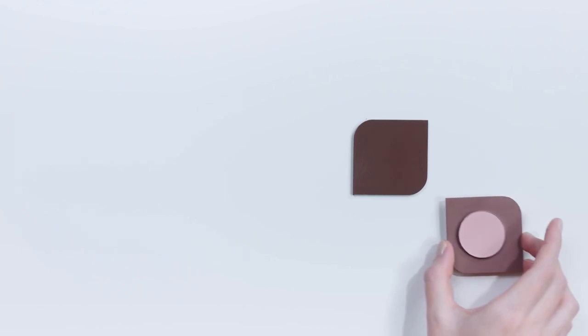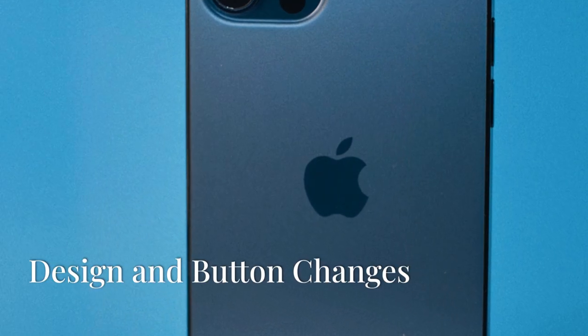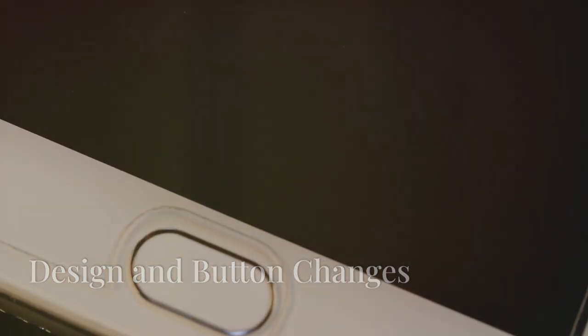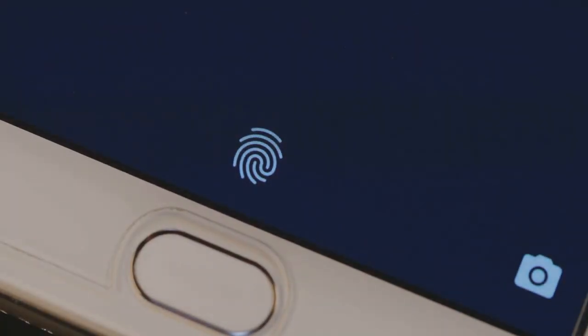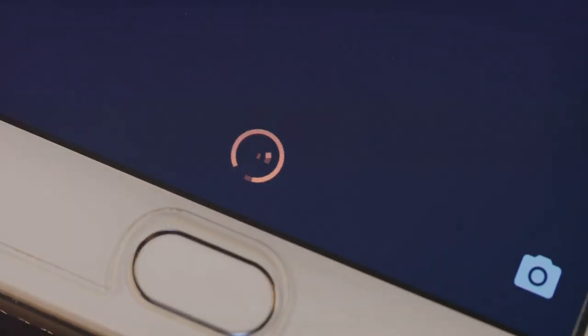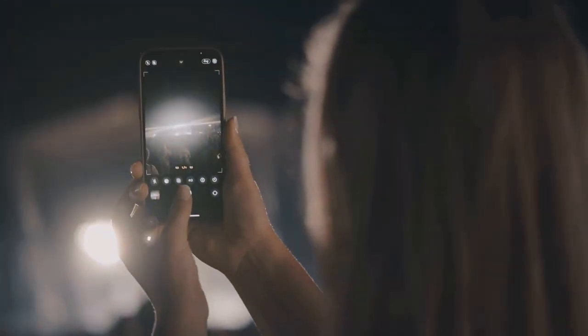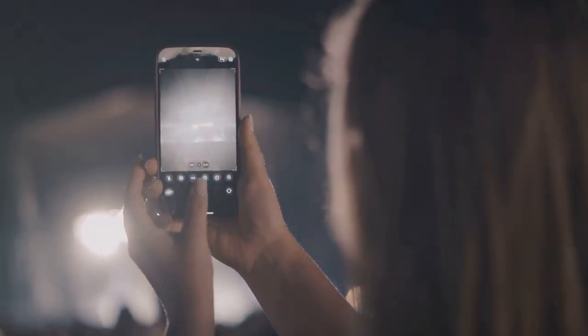MagSafe is said to get some changes with a thinner magnet ring to make space for other components, but the strength should remain the same. In terms of design, we expect a new capture button that might allow for zooming in and out or additional programmable functions. Non-Pro models might also get a vertical camera layout for better spatial photos and videos.